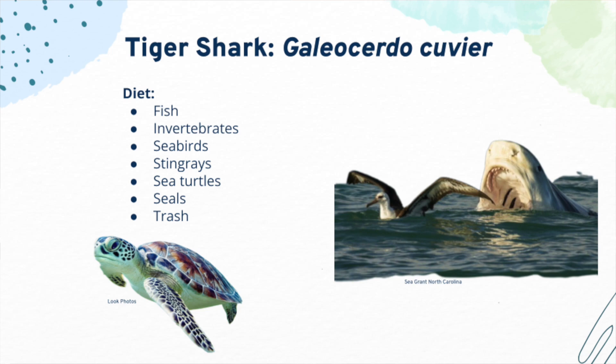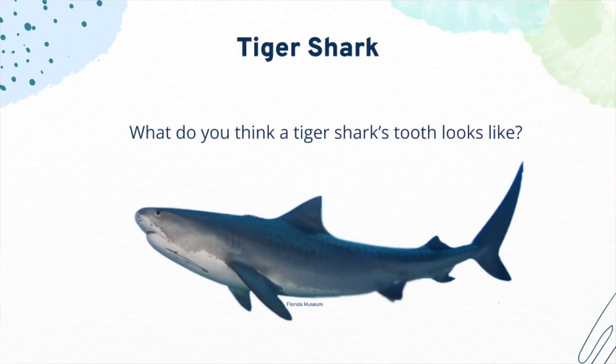Tiger sharks differ from other sharks because they eat all kinds of prey. Their diet consists of fish, invertebrates, seabirds, stingrays, sea turtles, seals, and even trash! Tiger sharks have been known to eat things like nails, bottles, and rags. Think about the tiger shark's varied diet — what do you think their teeth look like?